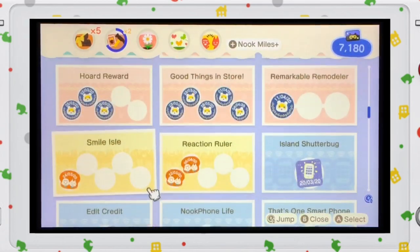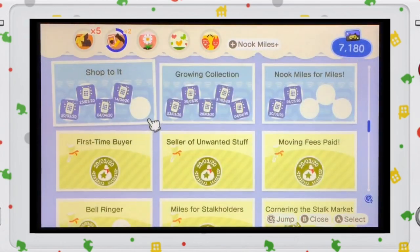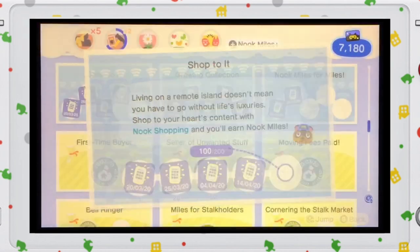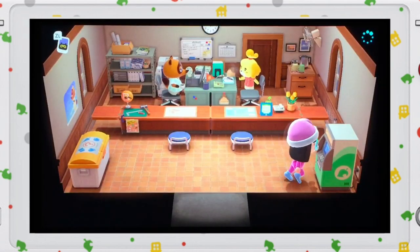Under... where is it? Shop to it. So it says that I have ordered 100 items from the Nook Stop. So yep, that's how you check it. So we are now here.